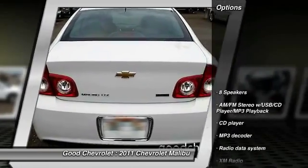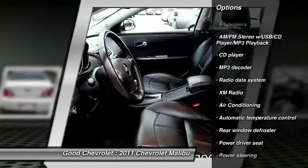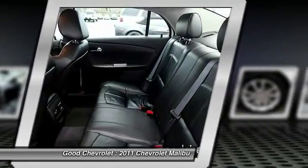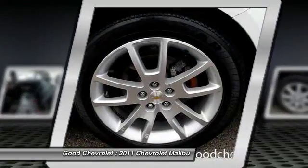Here are some of this vehicle's great options: remote engine start, power passenger seat, traction control, dual airbags, power steering, air conditioning, front four-wheel disc brakes, center armrest, eight speakers, fog lights.